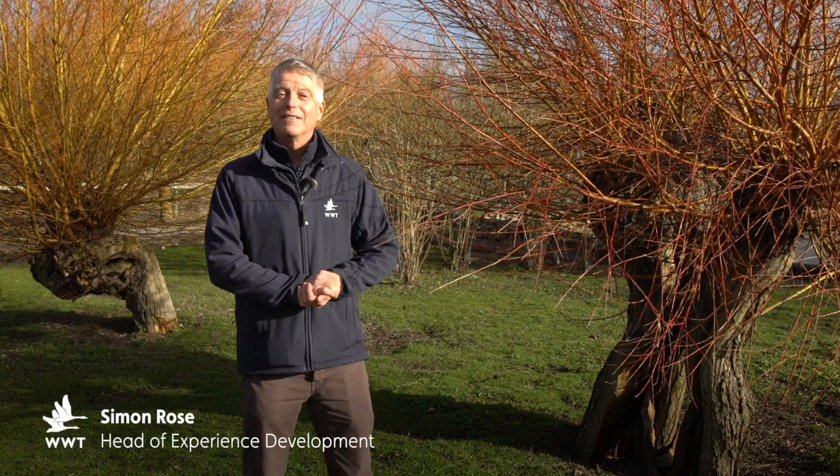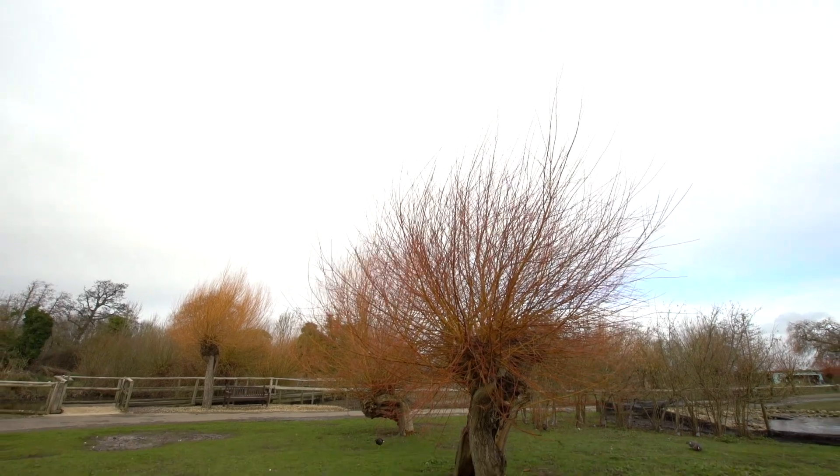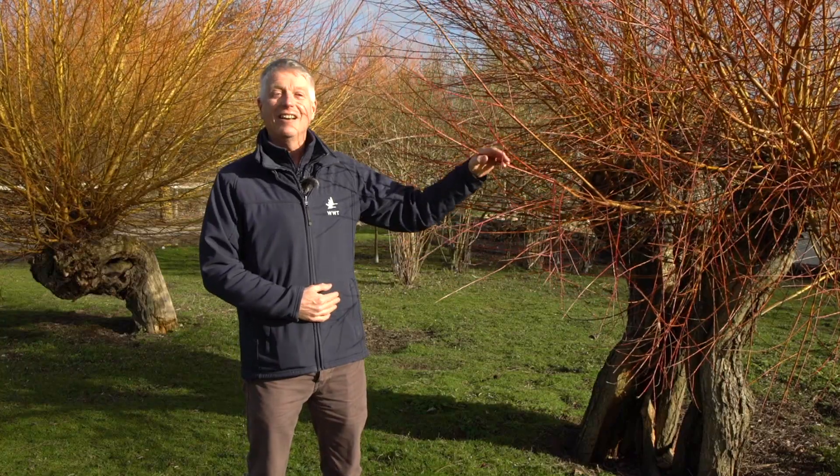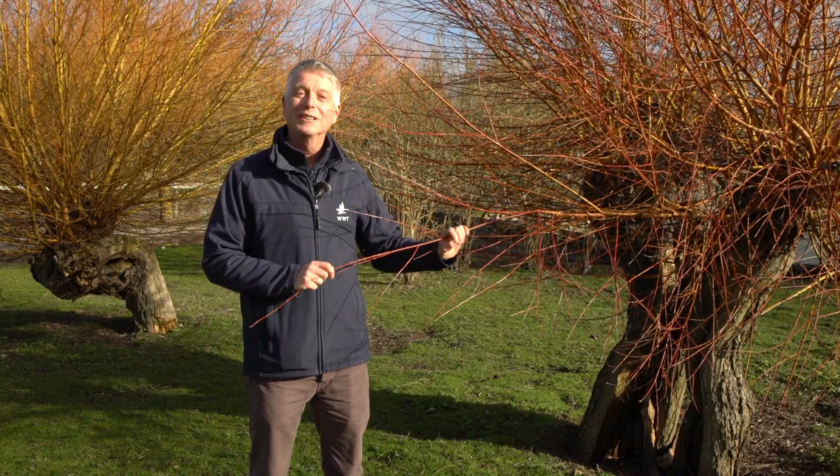Hello, I'm Simon Rose, Head of Experience Development at WWT. What better day to be on site on a February morning, with the sun lighting up these willows with their golden stems.